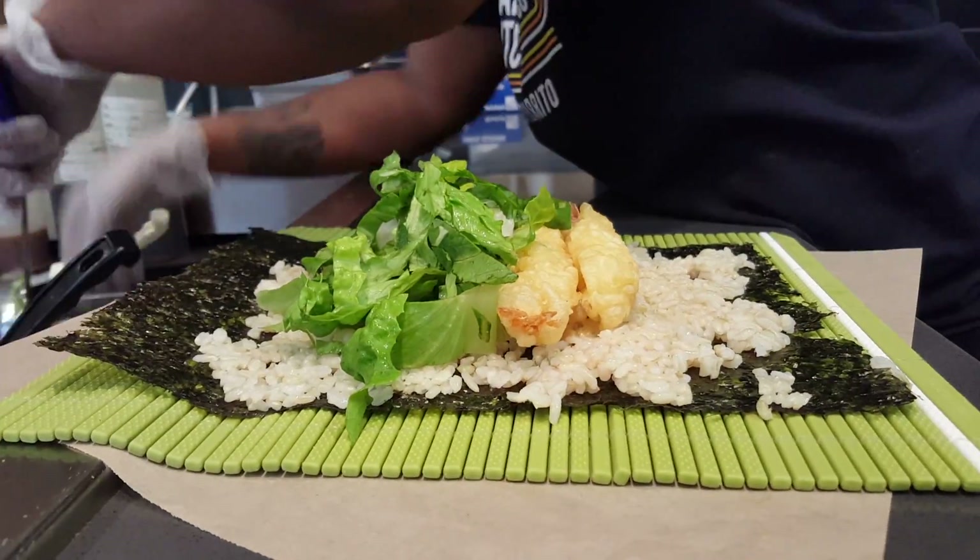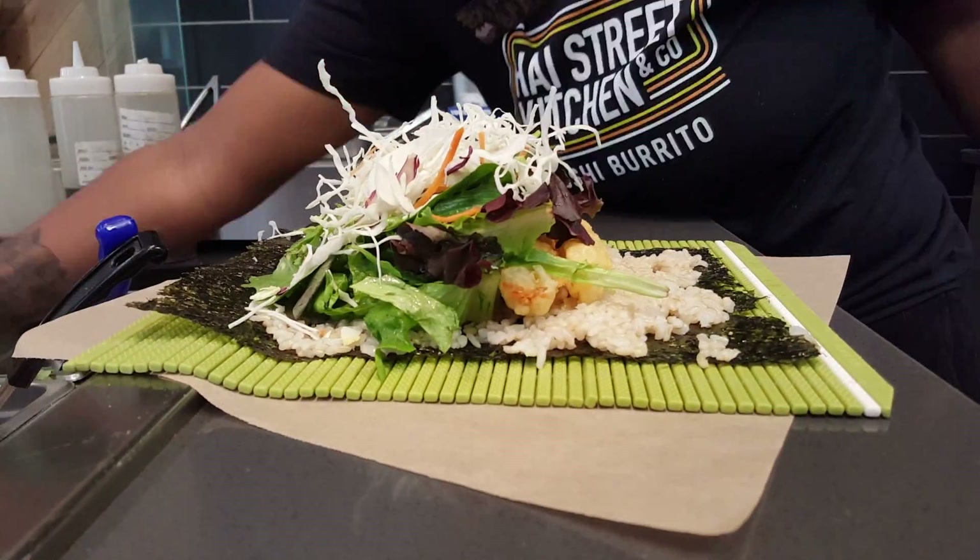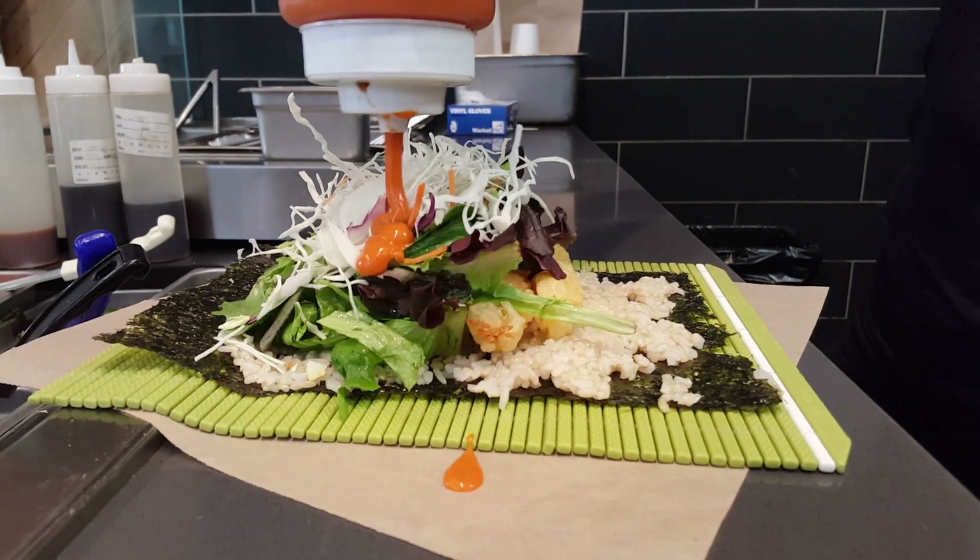We have a lot of different selections. We have salmon, tuna, mushroom, chicken, shrimp, grilled chicken, and it's good stuff. So stop in and get by today.